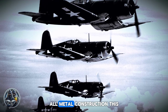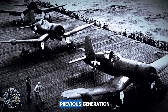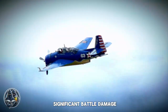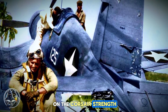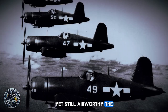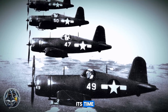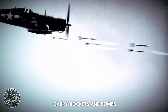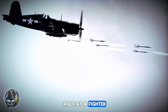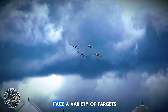Another defining feature was the Corsair's rugged all-metal construction. This robust design, a departure from the fabric-covered aircraft of the previous generation, made the Corsair incredibly durable and capable of withstanding significant battle damage. Pilots came to rely on the Corsair's strength, often returning from missions riddled with bullet holes yet still airworthy. The Corsair was heavily armed, equipped with six .50 caliber machine guns. Later variants could also carry rockets and bombs, making the Corsair a versatile ground-attack platform. This adaptability would prove invaluable in the Pacific Theater, where the Corsair would face a variety of targets.